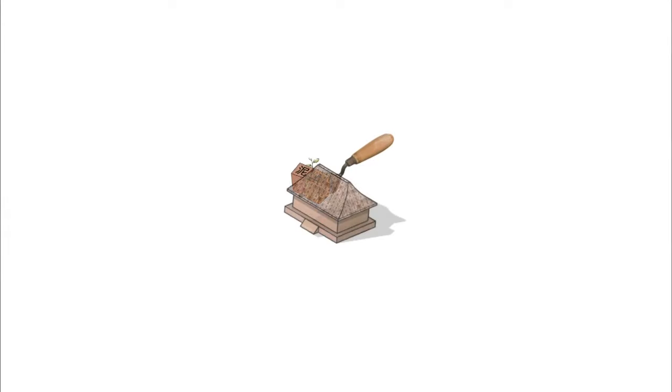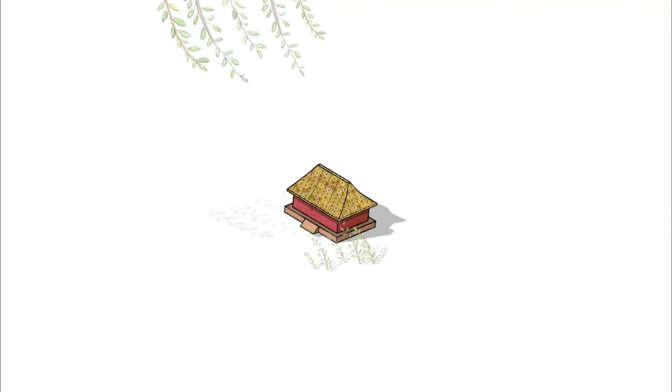Buildings in ancient China were made of earth and wood. The foundation was rammed earth, and the building itself was made of wooden beams and pillars. Yet the earth may also become glazed tiles.